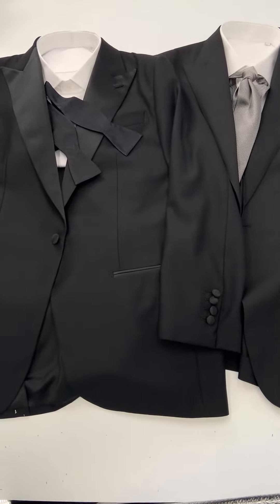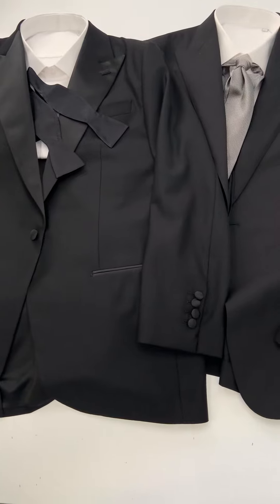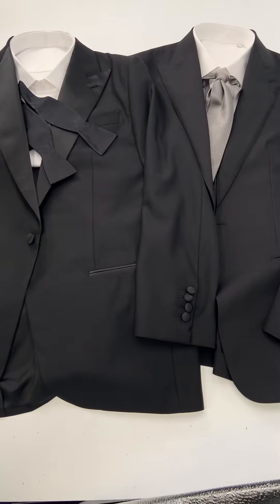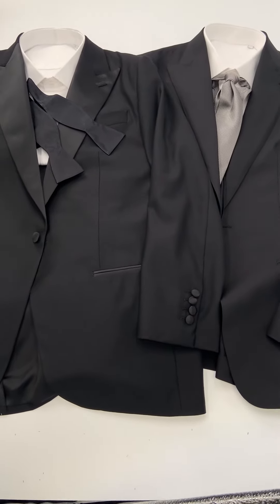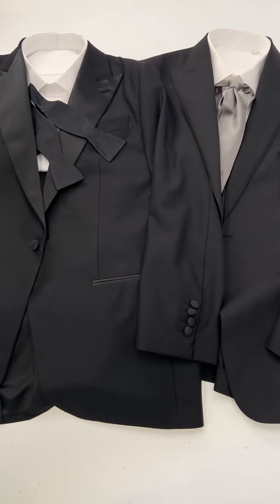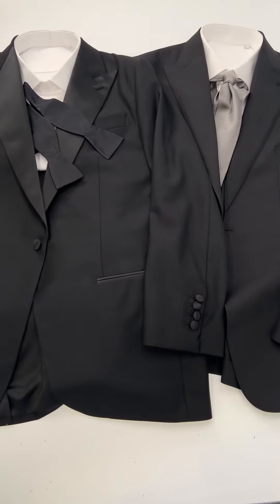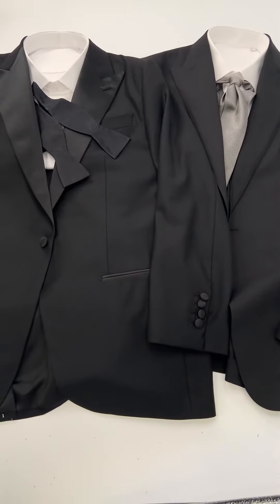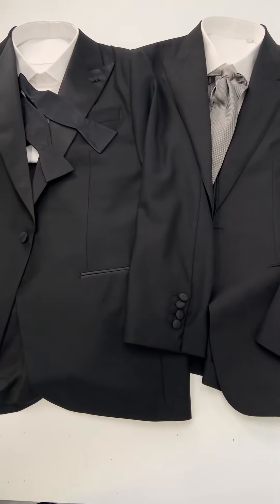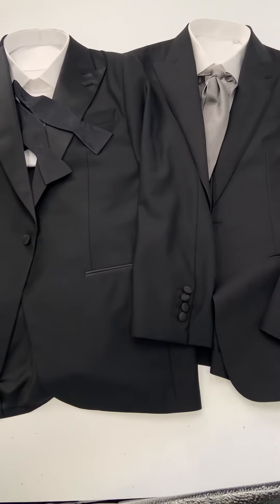This is Lords of Wool and today we'll be talking about weddings — specifically what to do when the groom is in a tuxedo but you're putting the groomsmen in a suit. In this example we'll stick with a very common and timeless color choice: black. On the left is what we put the groom in, and on the right the groomsmen — the left is a tuxedo and the right is a black suit.